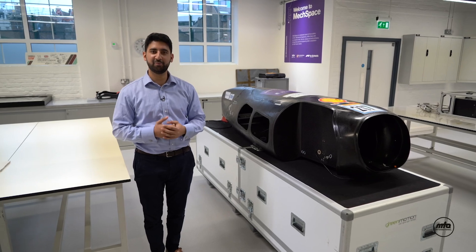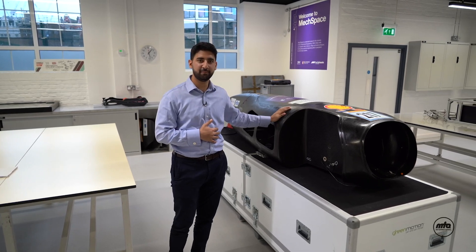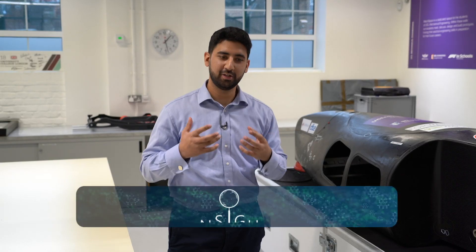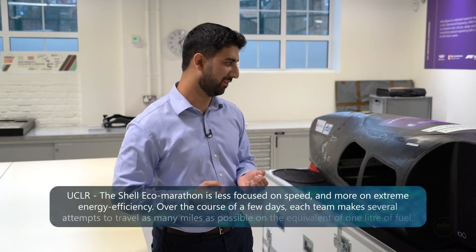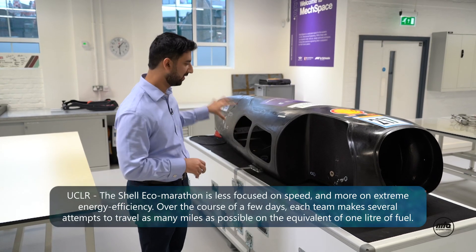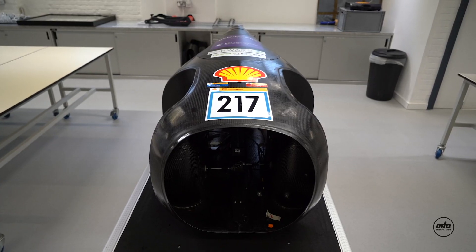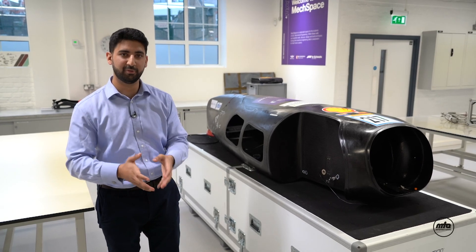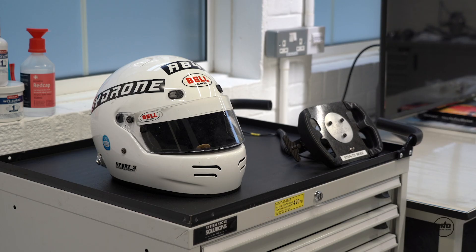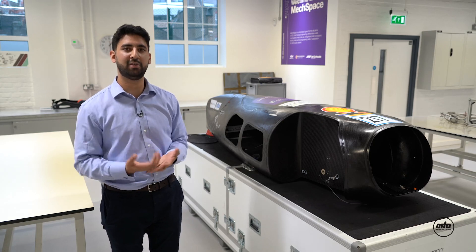Every year Shell runs a competition to see who can design the most fuel-efficient vehicle possible. What we see here is UCL's HydroN car — UCL's entry into that competition. The goal is to use as little fuel as possible to travel the furthest distance. There are three key aspects to a very efficient vehicle: first, being very lightweight — the entire chassis is made out of carbon fibre. Second, aerodynamics — you want it to be as slippery through the air as possible. Third, the powertrain — this runs on hydrogen, fed into a hydrogen fuel cell which converts that energy into electricity to run the motor.